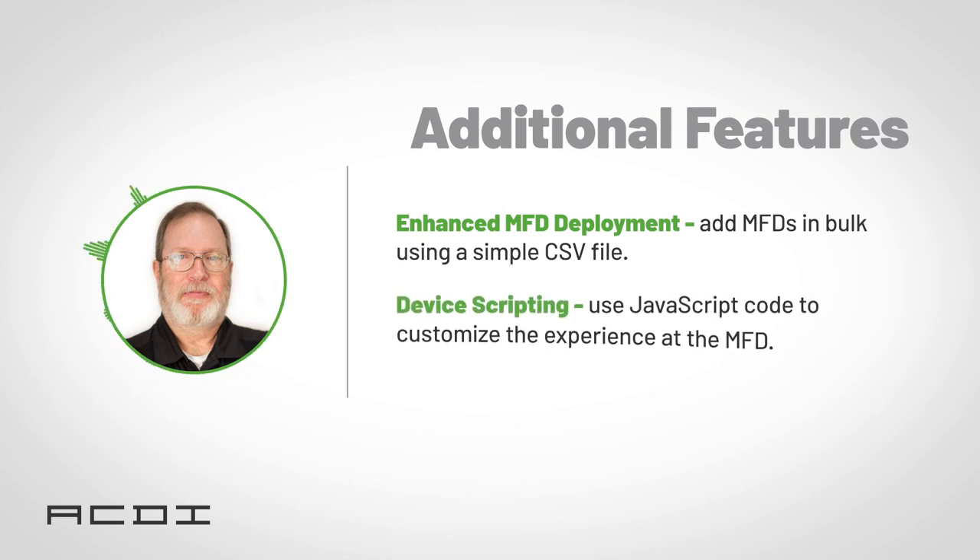Device scripting is another new feature. This will let administrators, resellers, or ACDI write JavaScript code to customize the user experience at the MFD, allowing more control over copy features. And with the addition of new MFD platforms, this will give you the ability to tackle even the most unique of customer cases.